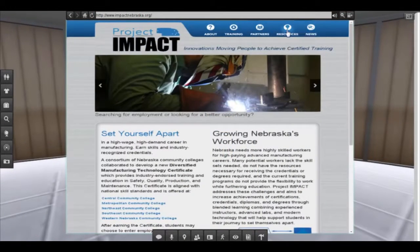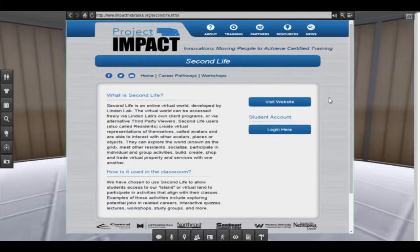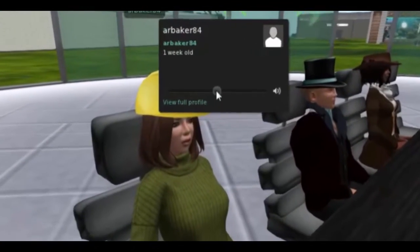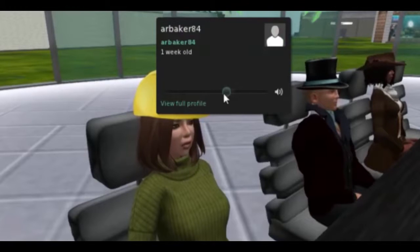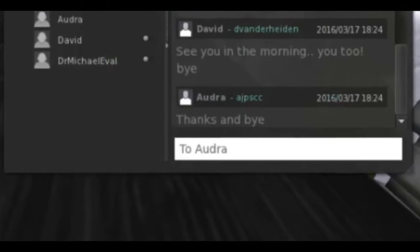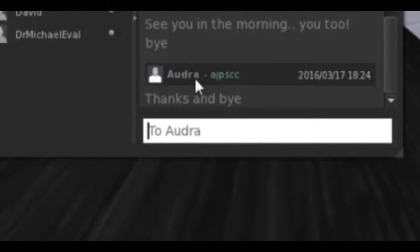The room also features a shared media screen that we can show websites on. Second Life allows the ability to independently control each avatar's volume. You can also privately call or chat one another so as to not disturb the rest of the group. Private calling also allows the ability to hear one another across the island as well as within the meeting room.